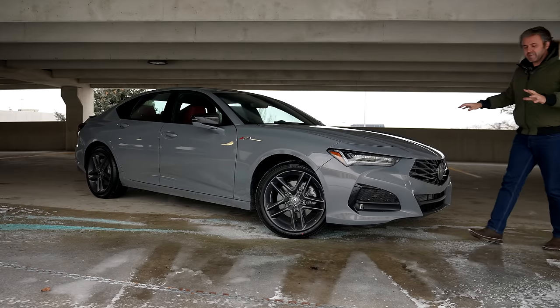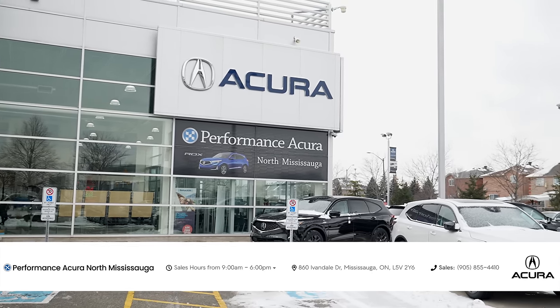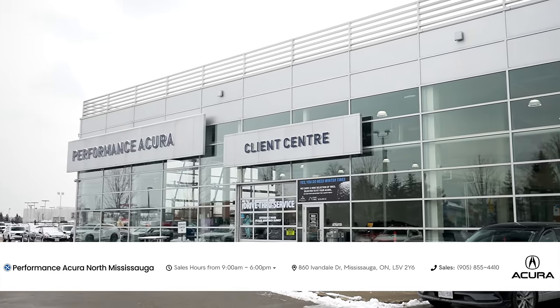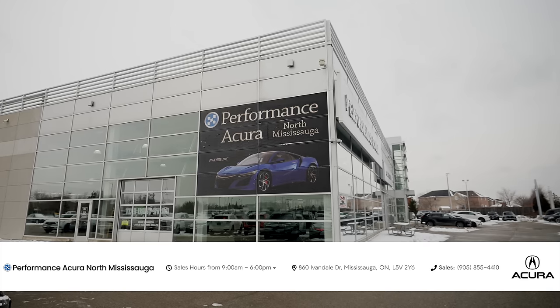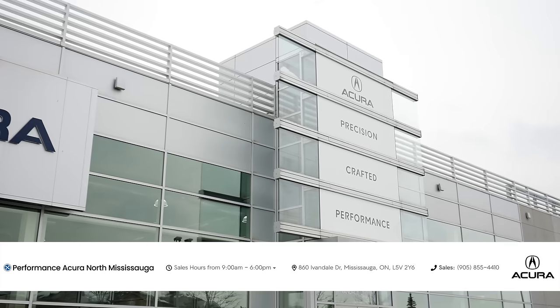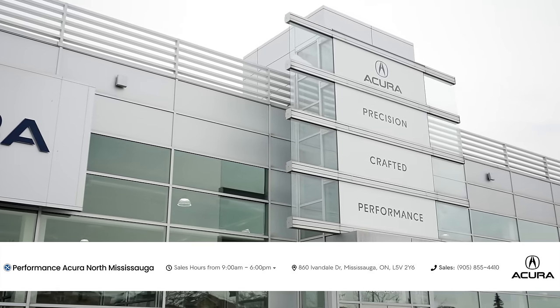Before we start talking about the 2024 Acura TLX A-Spec, special thanks goes to our great friends at Performance Acura North Mississauga. They're an Acura dealership located in Mississauga, Ontario, Canada. They were kind enough to allow me to borrow this car for the day. The link will be in the description below.